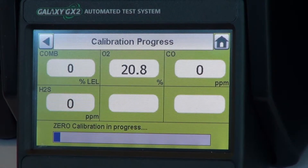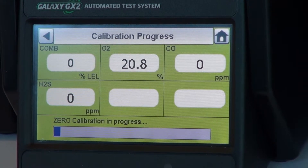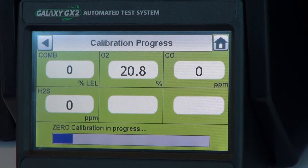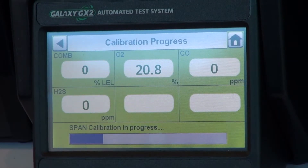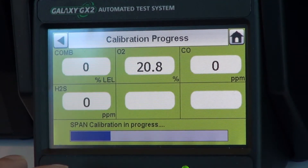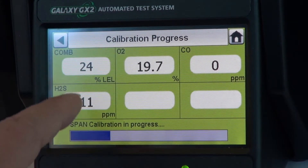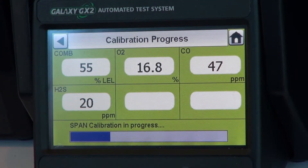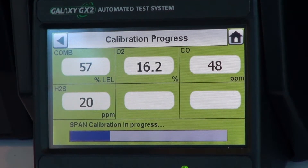Being fully automated, there's no particular sophistication required in understanding how it works. As you can see, the system has automatically initiated a calibration and test. In an area where there is no easy means of escape, the system gives you quick and early prediction of safety in the environment. It applies zero gas first, ensuring everything is zeroed, then applies reactive gas and displays the readings the instrument is seeing — those readings need to match what is in the cylinder.